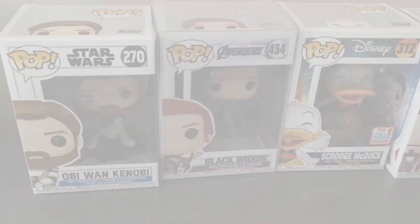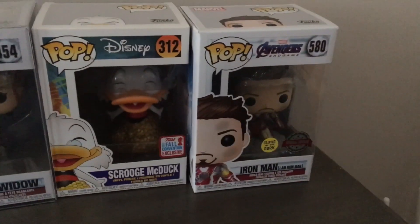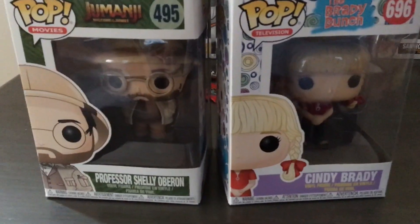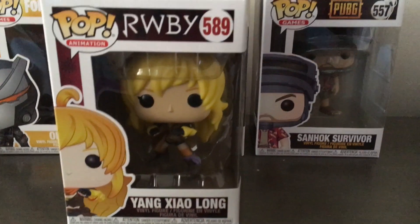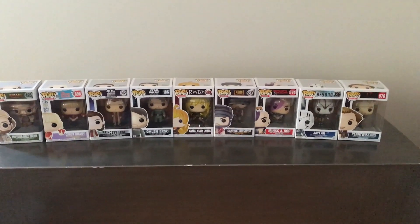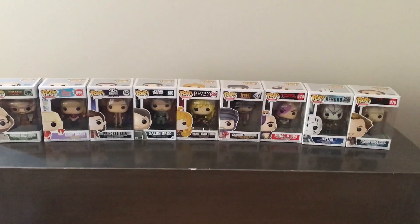Quick recap: from my eBay orders I got Obi-Wan Kenobi, Black Widow from Endgame, Scrooge McDuck, and I Am Iron Man from Endgame — really cool pops, very happy with those. From mystery box one: Professor Shelley and Cindy Brady. From mystery box two: Sanhok Survivor, Minsc and Boo, Omega from Fortnite, Pennywise from IT, Jaylah from Star Trek Beyond, and Yang Xiao Long from RWBY. The final Star Wars mystery box gave us Galen Erso, Princess Leia, and hooded Yoda from GameStop. Overall the mystery boxes weren't very good, but that's what you can expect — it was still fun to open.